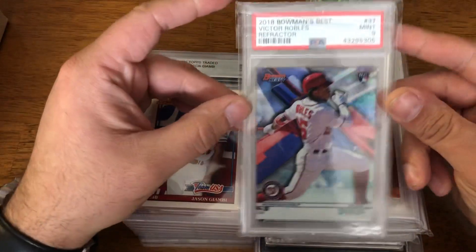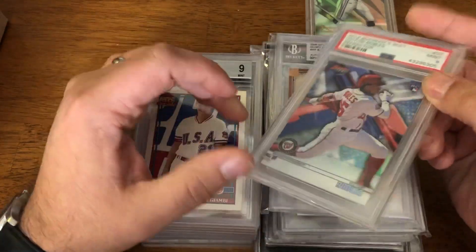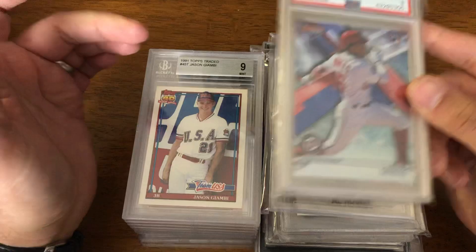I also picked up Victor Robles, 2018 Bowman's Best Rookie refractor in a nine. Another situation — went to auction and it was $2.99 winning bid. So, picked up another Robles rookie.